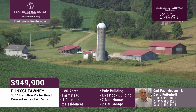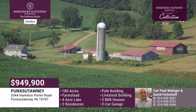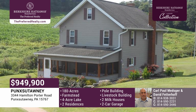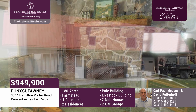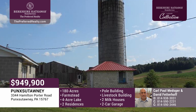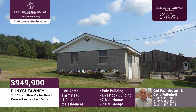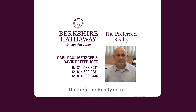Feast your eyes on this secluded 180-acre farmstead in rural Perry Township. There's a four-acre lake on the property. The main house has four bedrooms and one-and-a-half baths. The home has been completely renovated. It also includes a detached two-car garage with attached carport, pole building, livestock barn, silo, and two milk houses. The second home is a one-and-a-half-story home with one bedroom, one bath, and a one-car integral garage. Call Carl Metzger and David Fetterhoff today.